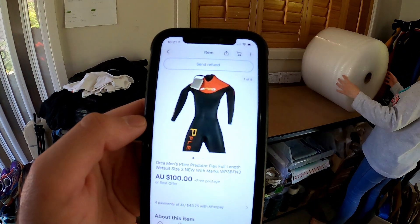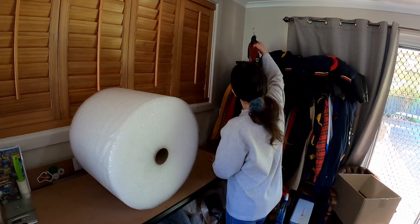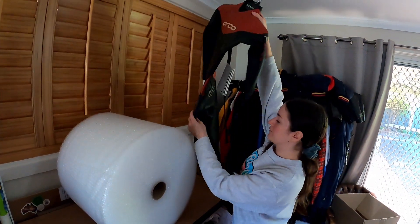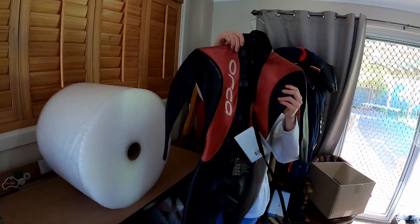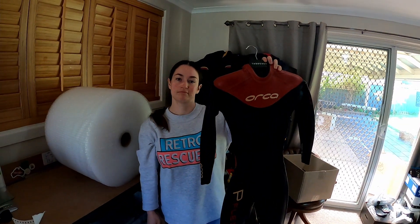We got rid of this Orca men's wetsuit for $100 — it is new with tags. We picked that up a while ago for $11. We probably could have got a bit more on it but it's just been sitting around, it's got a couple of marks on it. $11 into $100, we'll definitely take that.